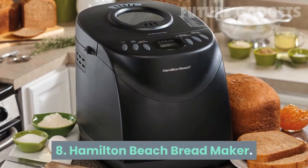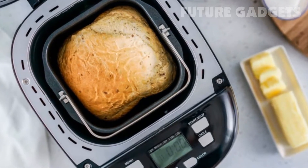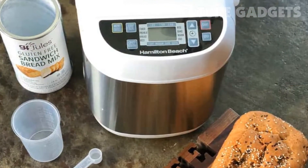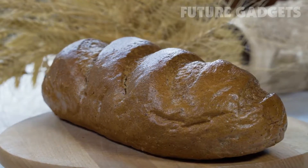Number 8: Hamilton Beach Bread Maker. Whether or not they embarked on the early pandemic sourdough craze, they'll appreciate the ease with which they can churn out a fresh loaf of bread every morning with this Hamilton Beach bread maker. It has programmed cycles for artisan, gluten-free, French, whole-grain, sweet, quick, and express breads, and even cakes and jams.